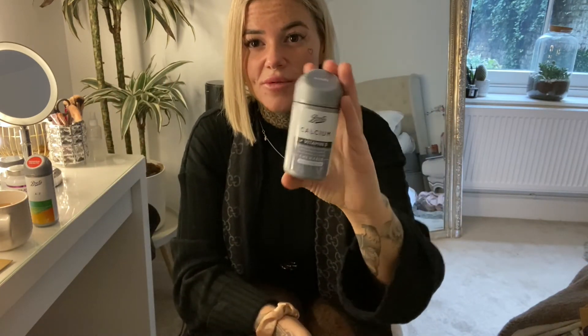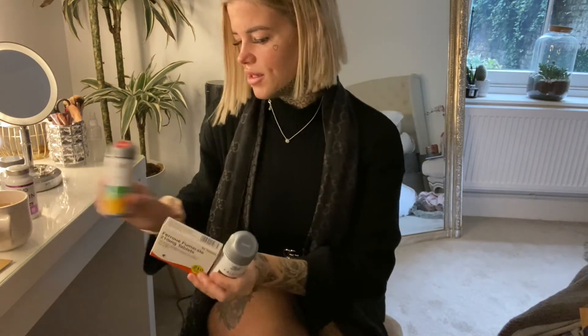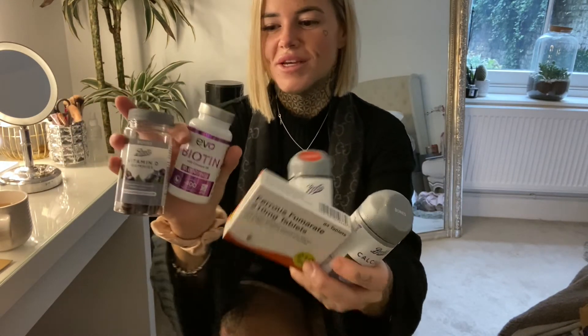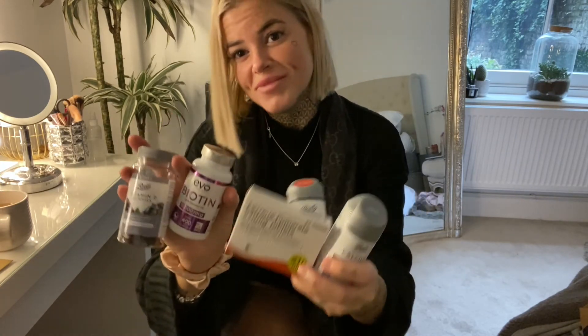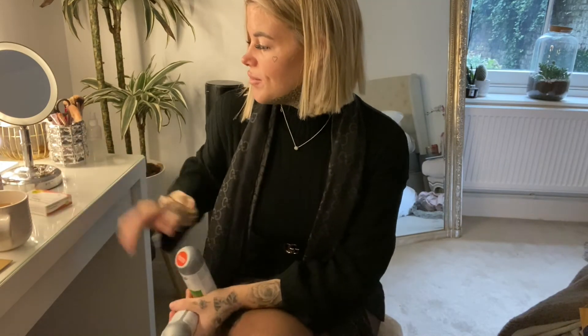Maybe take one in the morning — probably your A to Z, that's going to give you energy — and then have the calcium later in the day. So yeah, that is literally it. Every day that is what my vitamins look like: two, four, six, eight — nine tablets a day.